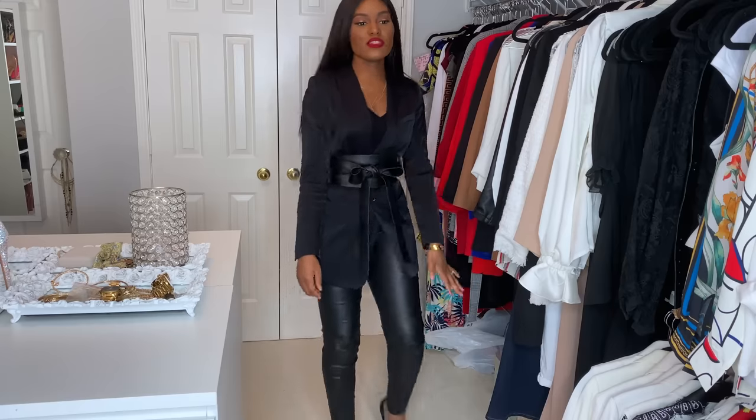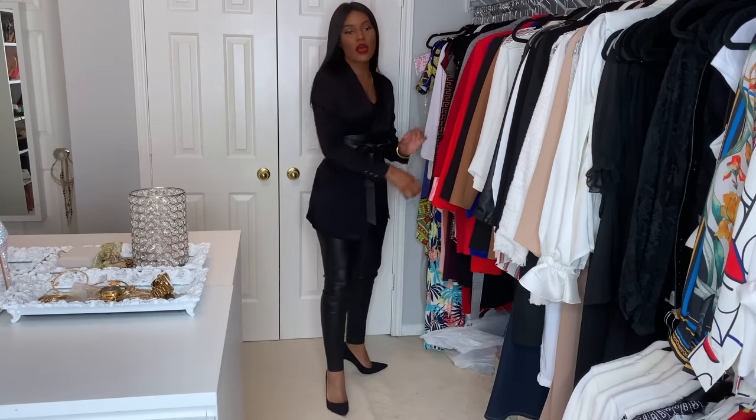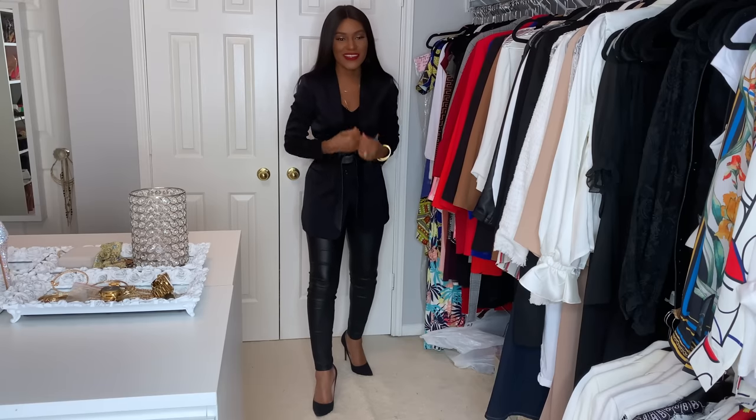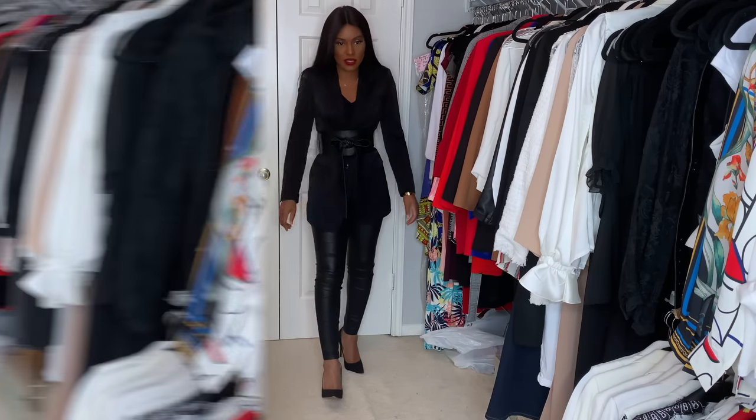And then these shoes are just some black pointy toe shoes — obviously nothing new there. So I honestly didn't think this outfit was that dressy, but I guess it does kind of look dressy.